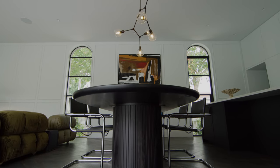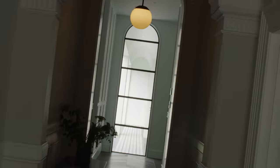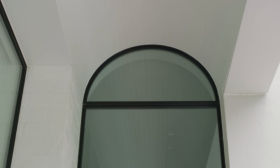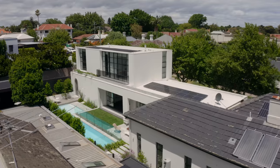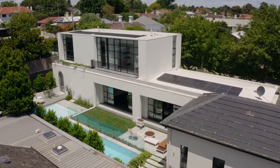Beyond this point, we wanted to create a repetition of the arch to continue to draw the user through the property. A large steel frame arched head window then carries through in the form of an arched breezeway, which separates the living spaces on the southern side of the property and the garden on the northern side of the property.